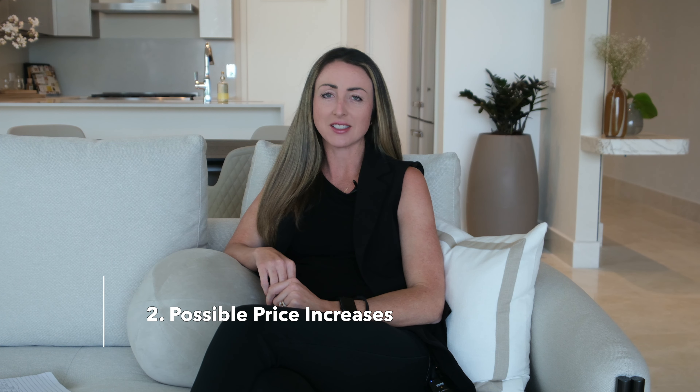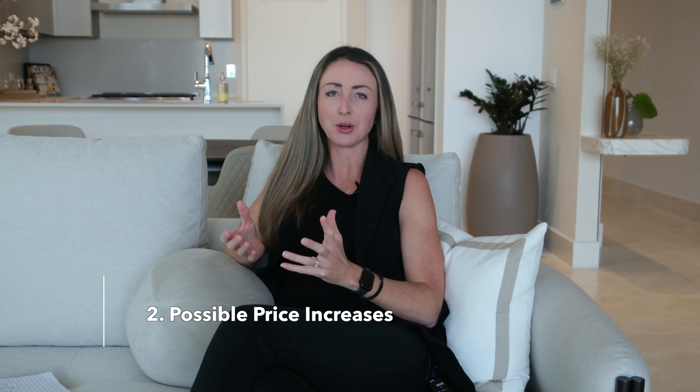Number two: possible price increases. Usually in pre-construction contracts, which is called a promissory purchase agreement, there can be one or two different clauses where there can be a possible price increase or decrease.